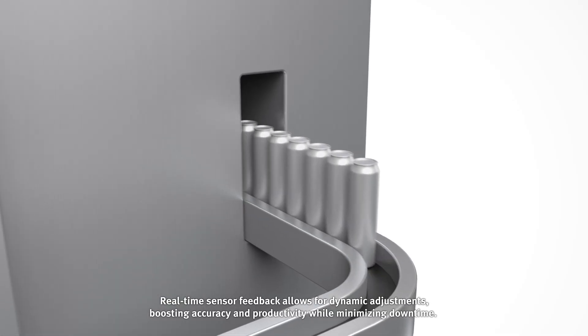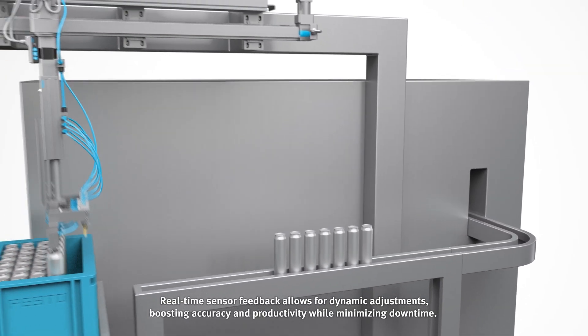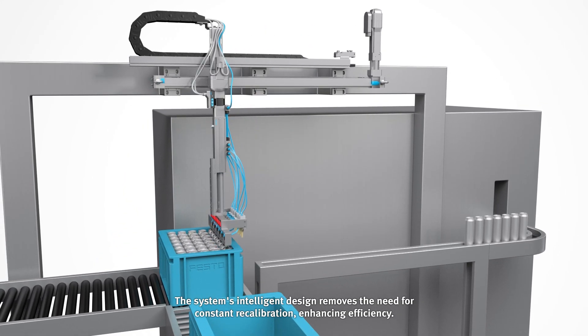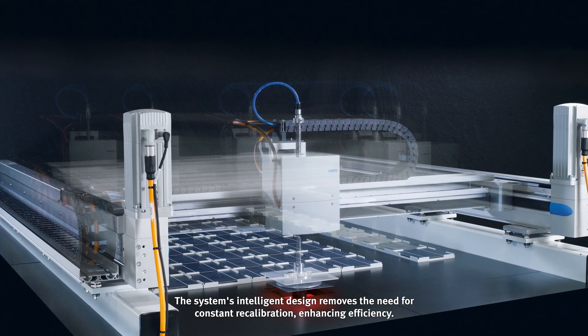Real-time sensor feedback allows for dynamic adjustments, boosting accuracy and productivity while minimizing downtime. The system's intelligent design removes the need for constant recalibration, enhancing efficiency.